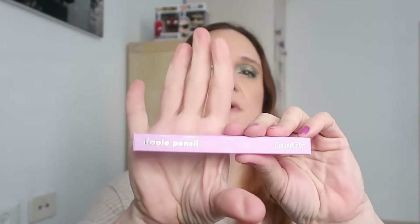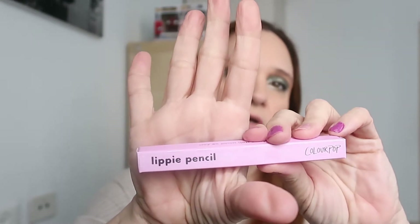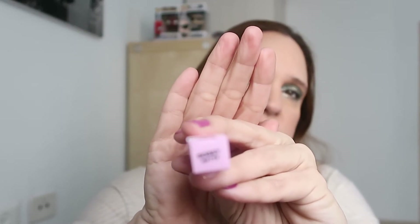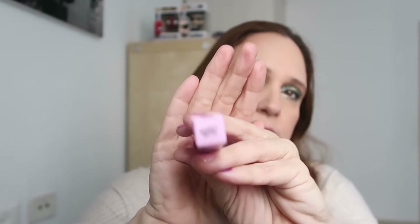The lip liner I got is this one — the Lippy Pencil. This is my first lip pencil from Colourpop. It's called Stay On Point, just sharpen me. This is nice and the shade is Bossy Matte — that's the shade name.